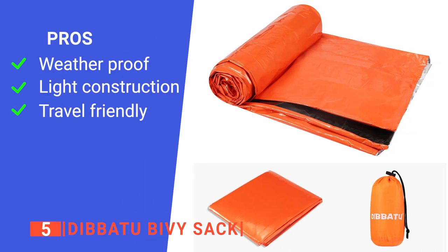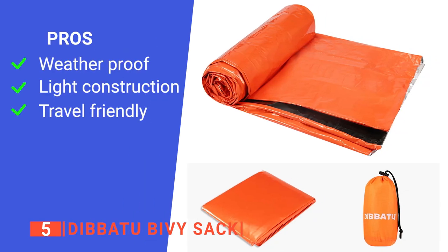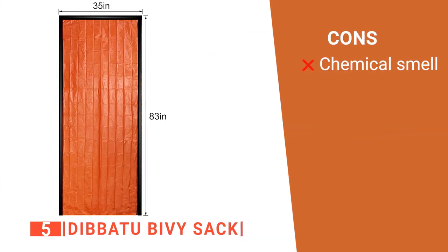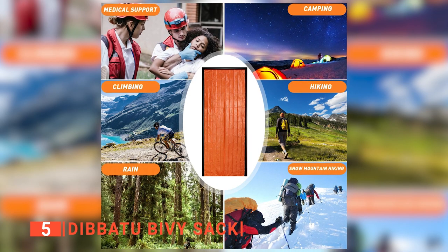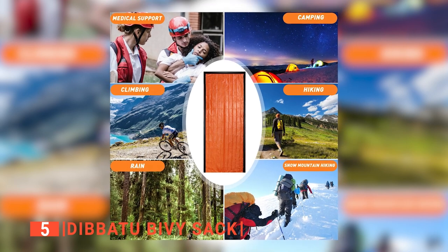Its pros are: it is waterproof and windproof, it is very lightweight, and it is very portable. However, there is a strong odor when they are first opened. The Dibatou Bivy Sack is a great addition to keep you warm in bad weather.